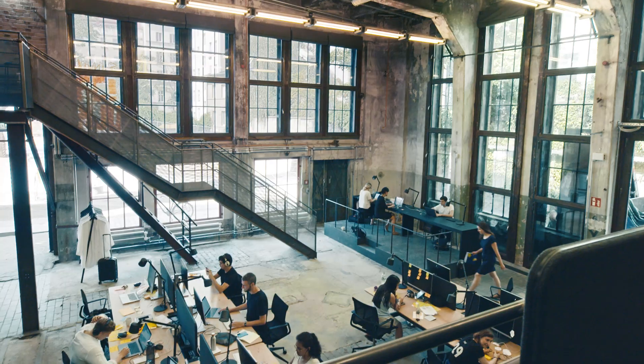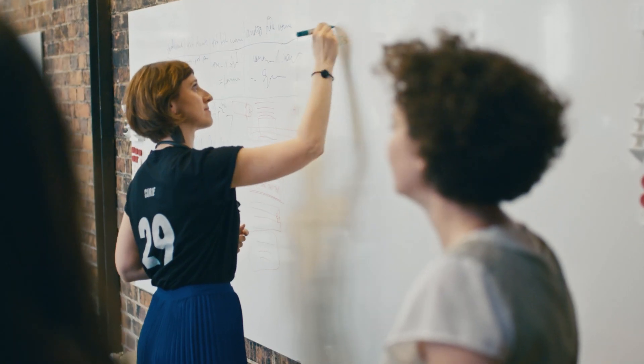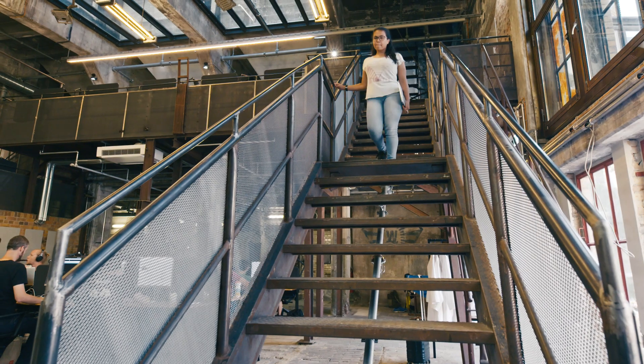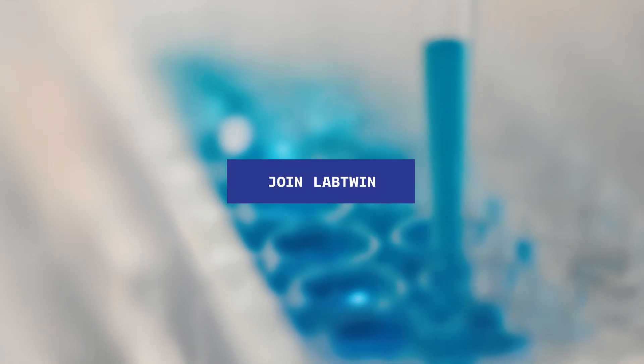It's a great opportunity for all our scientists to get into the development of a system that will make our scientific lives much easier. Labtwin is brought to you by a young passionate team of entrepreneurs and technologists. We are dedicated to solving some of the biggest problems scientists face in the lab. Join us in shaping Labtwin.